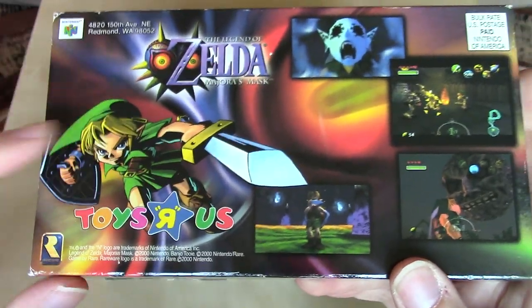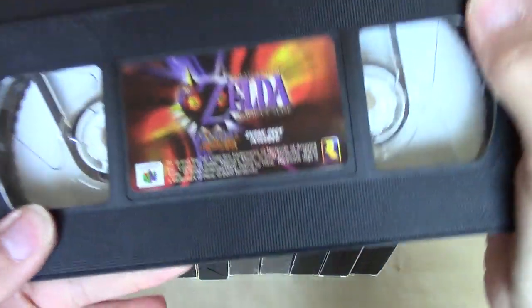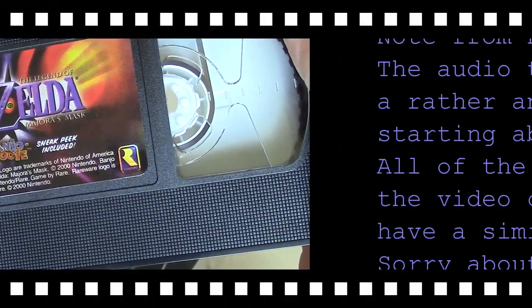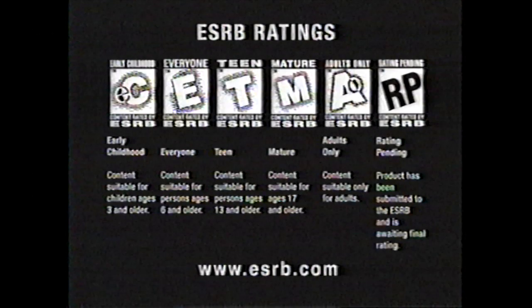The cover doesn't have much text — just Link, the Toys R Us logo, and several screenshots for Majora's Mask. All Nintendo video games are rated by the Entertainment Software Ratings Board. For additional information on game ratings, visit the ESRB at ESRB.com.